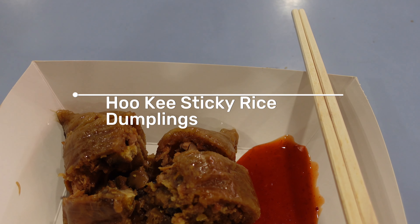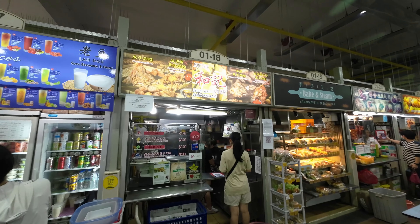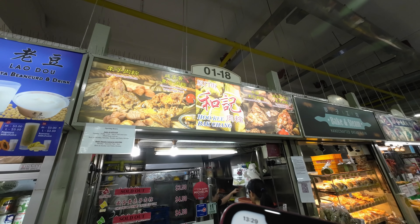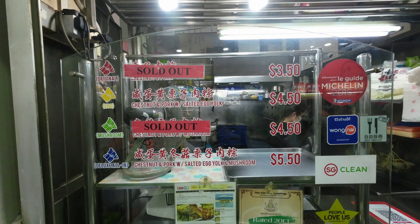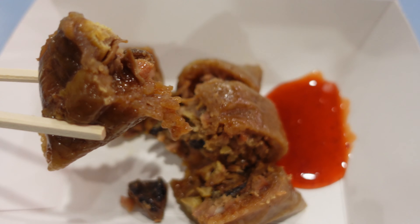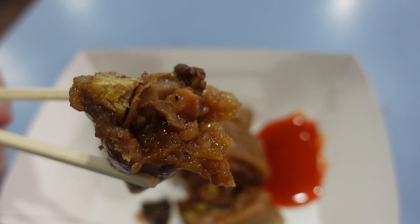My grandmother used to make these sticky rice dumplings — also known as bachangs — from scratch, and eating this always reminds me of home. Hokie Bachang has been operating since 1948 and has even been featured on CNN Travel. I got the deluxe bachang with chestnut, pork, salted egg yolk and mushroom for $5.50, and it is one of the best bachangs I've ever had — second to my grandmother's, of course. They are open Tuesdays to Fridays from 11am to 3pm.